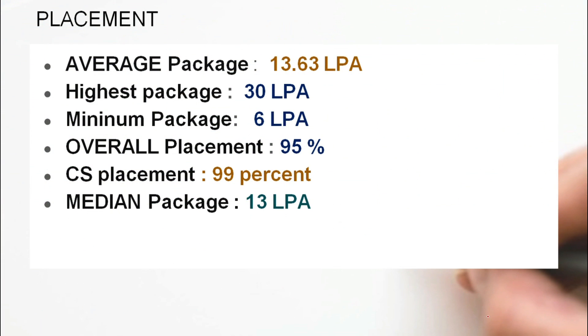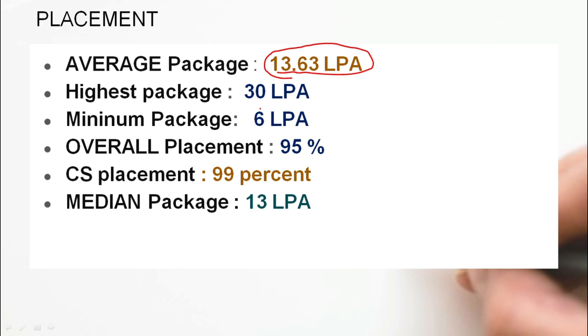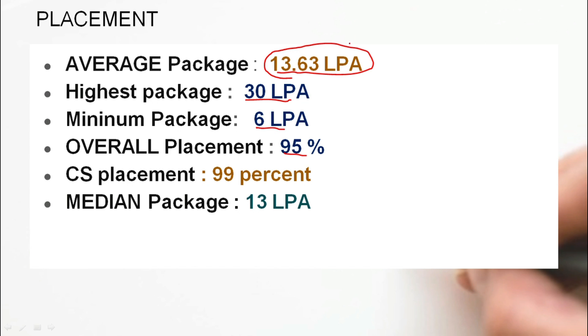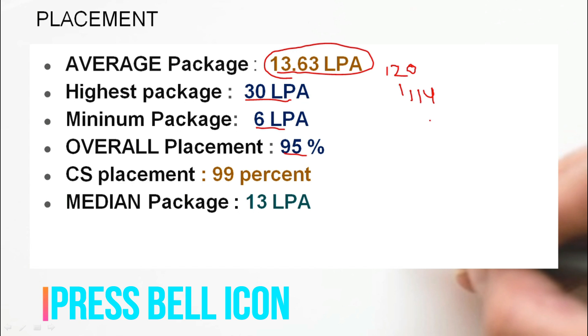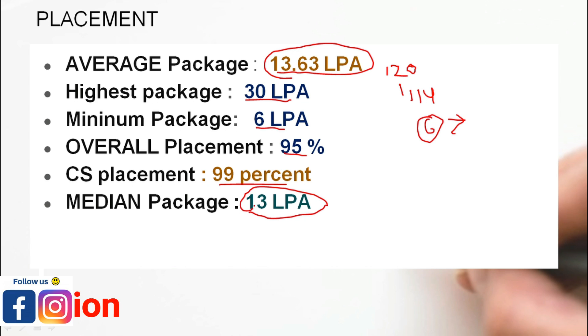Talking about placement, the average package in 2018 is 30 lakhs per annum and the minimum package is 6 lakhs per annum. 95% of 114 students at IIIT Bangalore got placed. The rest of the students either went abroad or opted for higher studies. CS placement is 99% and the median package is 13.02 lakhs.